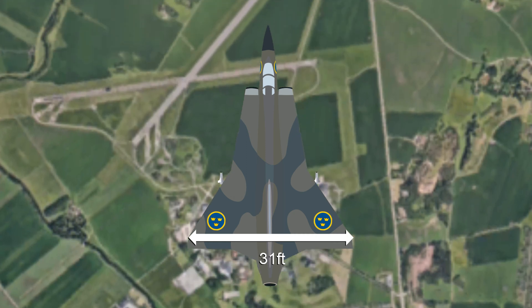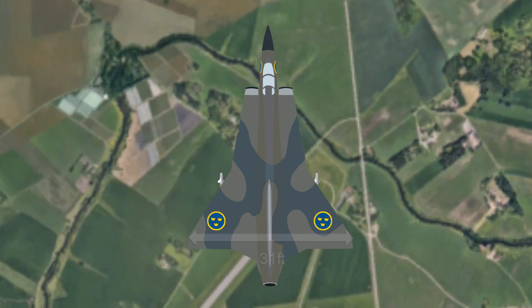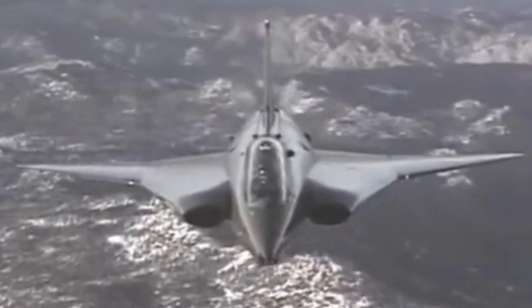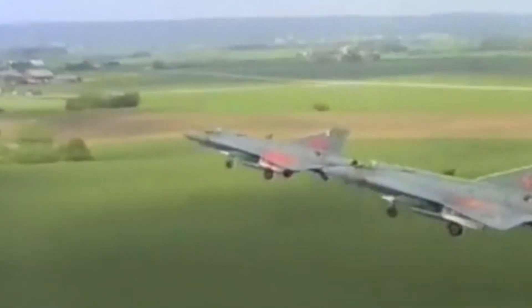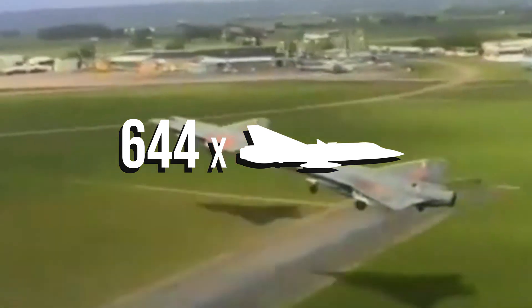Due to Sweden's strict export policies, the Draken only served with a handful of nations. Beyond Sweden herself, those operators included Austria, Denmark and Finland, with the United States purchasing second-hand Drakens from the Danes as trainers for the National Test Pilot School. Production ran from 1955 to 1974, which saw 644 Drakens built.